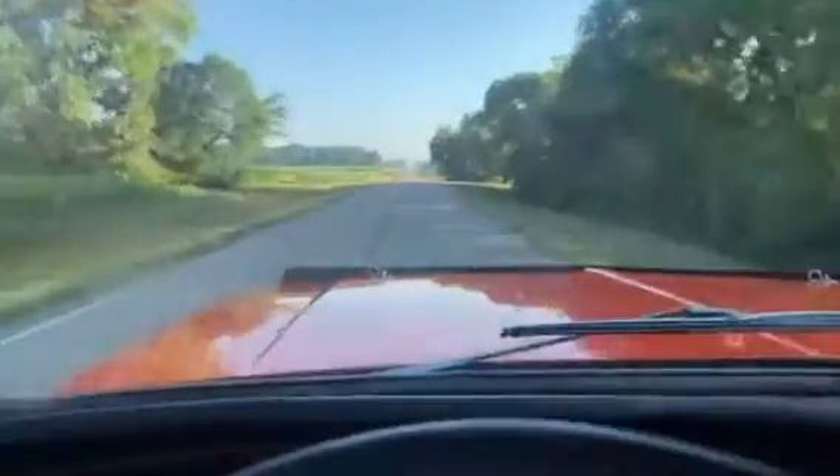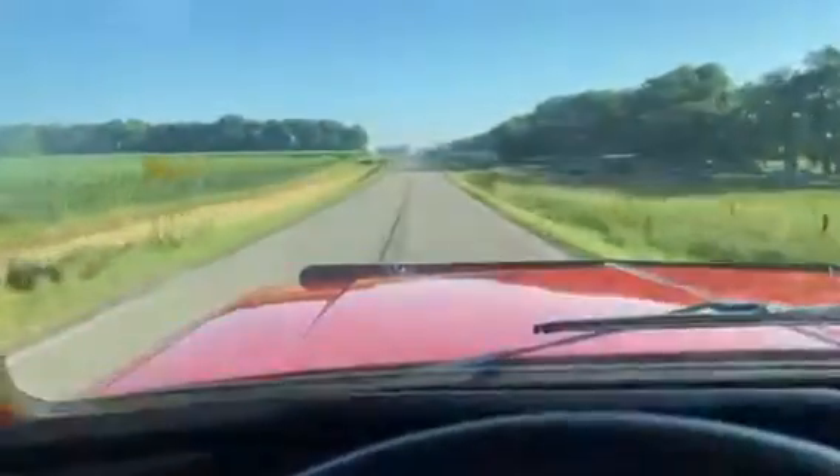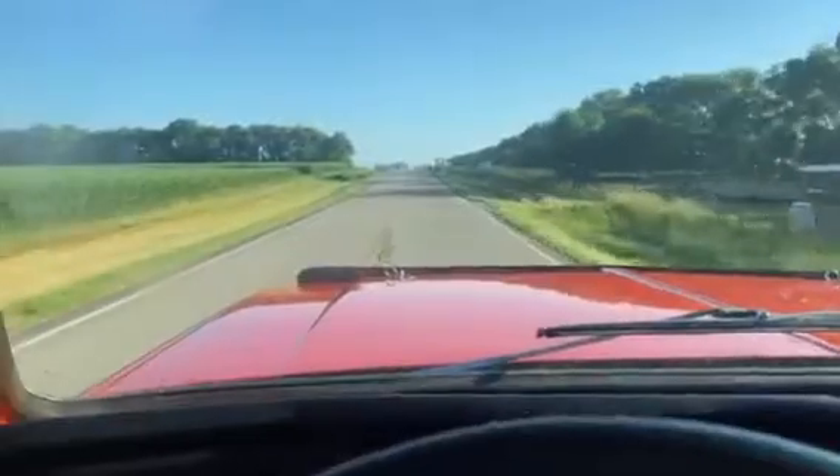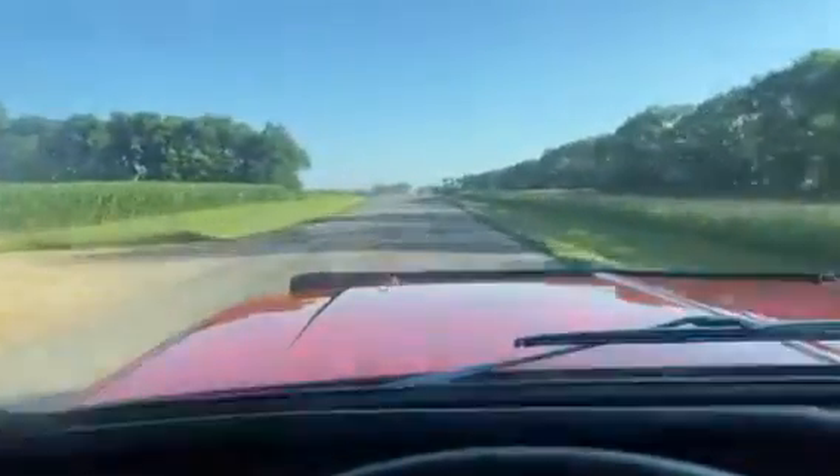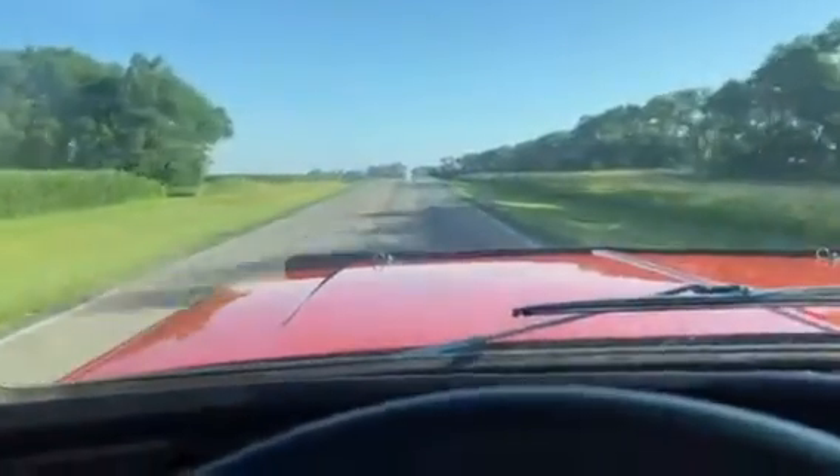Most likely you'll have the roof off most of the time, but if you want to drive it in the fall or spring when it's cool, or even in the winter — it's four-wheel drive — the top connects up front and then along the side.